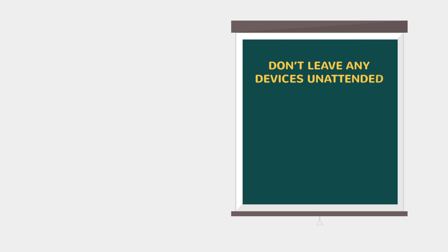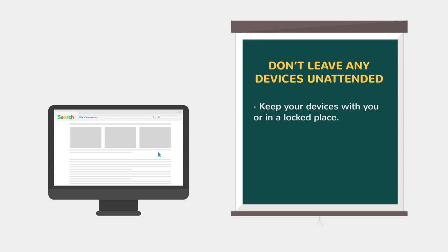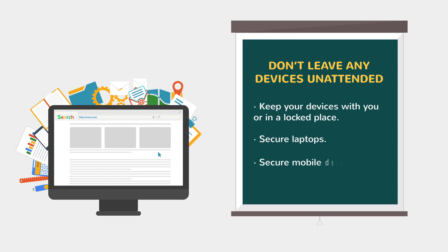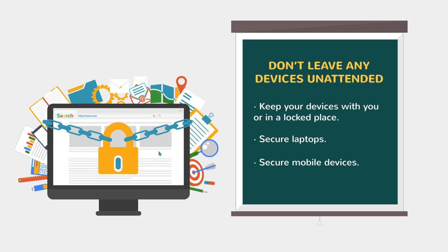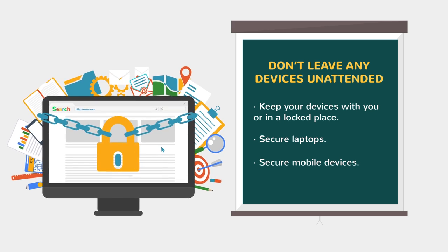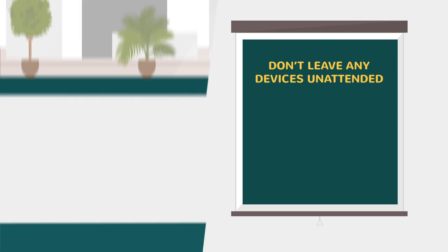Physically secure laptop computers and mobile devices at all times. Keep them with you or lock them up securely before you step away, even for just a second. Make sure they are locked to or in something permanent. Don't leave mobile devices unattended in public places.